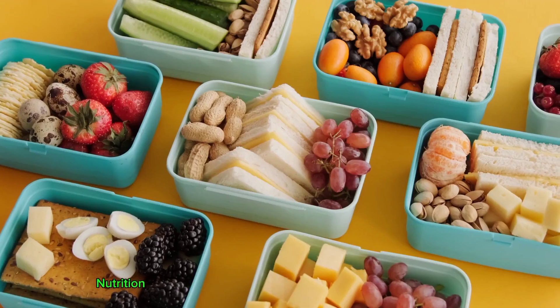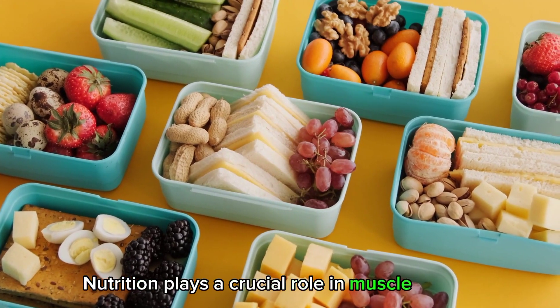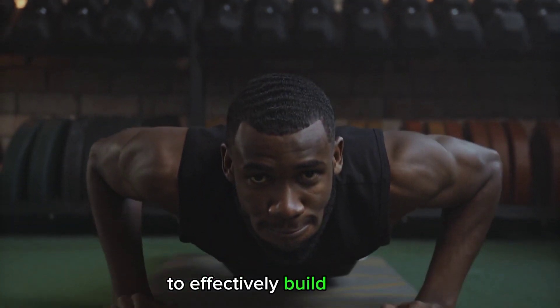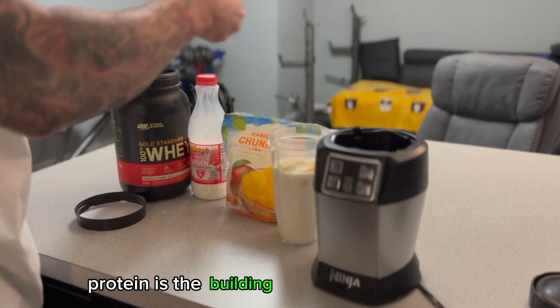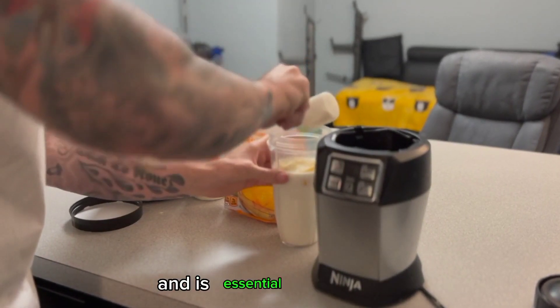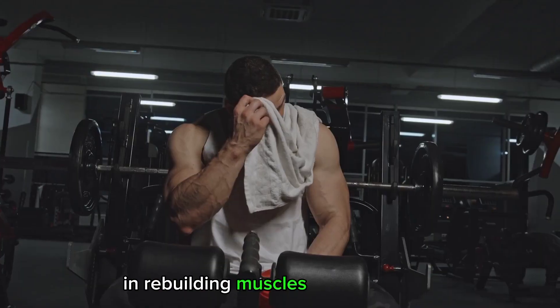Nutrition and muscle growth. Nutrition plays a crucial role in muscle growth. To effectively build muscle, it's important to consume an adequate amount of protein. Protein is the building block of muscle tissue and is essential for repairing and rebuilding muscles after workouts.